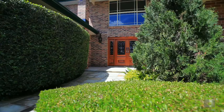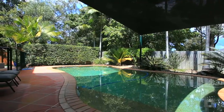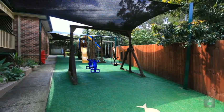This grand 60 square residence, spread over three levels, encompasses a massive 1,020 square metres of beautiful landscaped gardens, including a children's fantasy backyard play area.